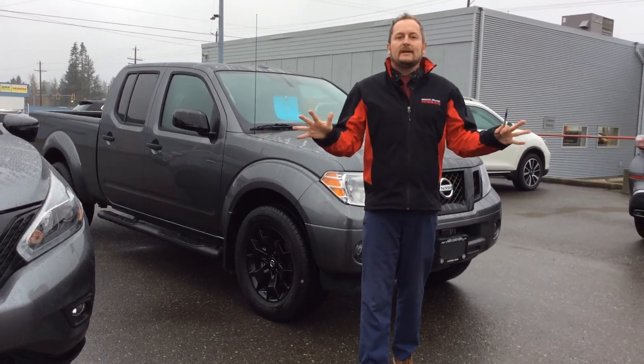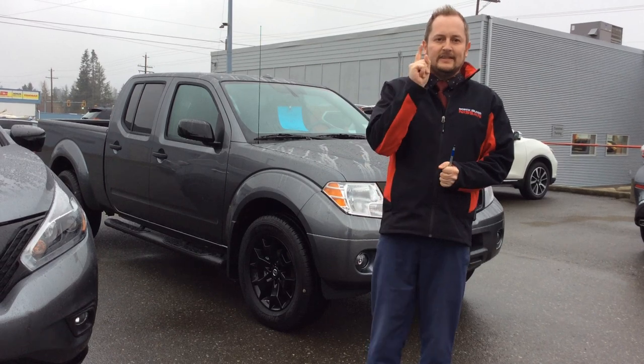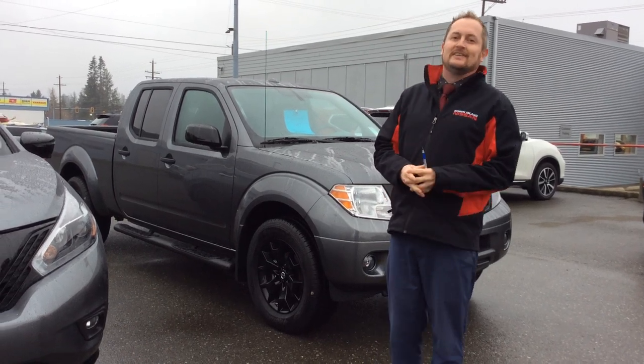So come and see me or anybody else here at North Island Nissan — I'll get you into a Nissan Midnight Edition this year.